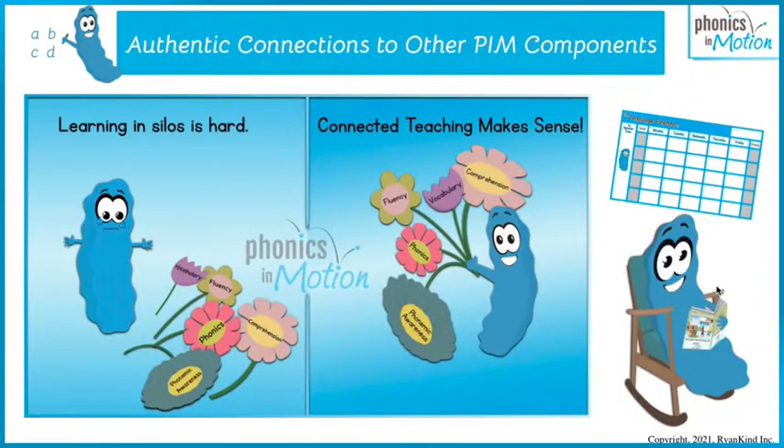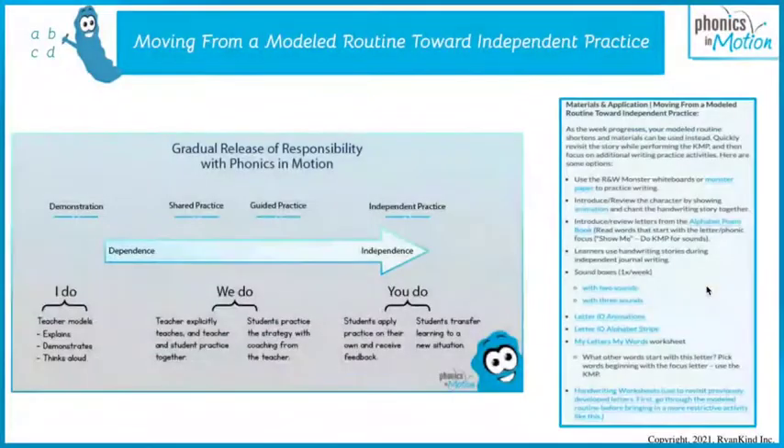Everything in Phonics in Motion is connected — we do not teach in silos. We make those connections for the brain. When you're writing on the language calendar, you're using the KMP motions, and of course you're using the handwriting story for the week in your entries. So we're offering repeat exposures and bringing all language to life. When kiddos are reading or when you are doing the poetry routine in the morning and they see that S, they are going to say, 'Oh, there's that silly, silly S.' It brings it all to life. And there's no more fighting for attention spans — it is just fun.